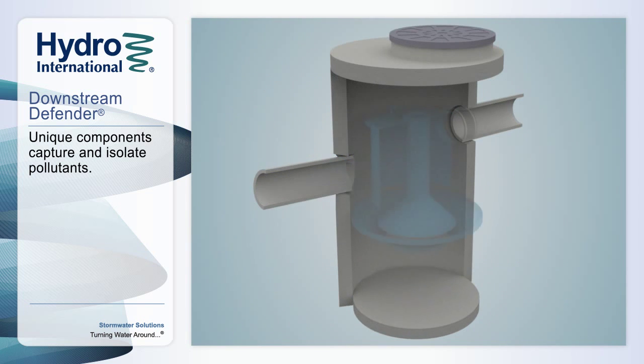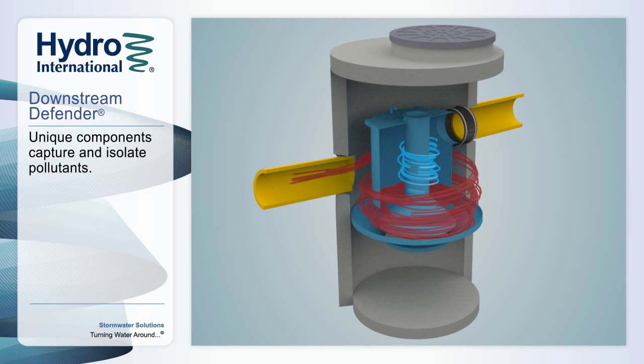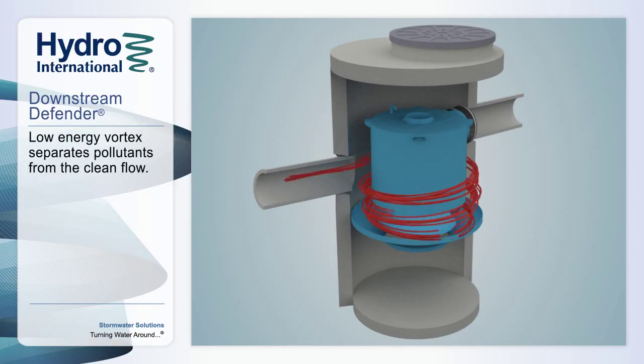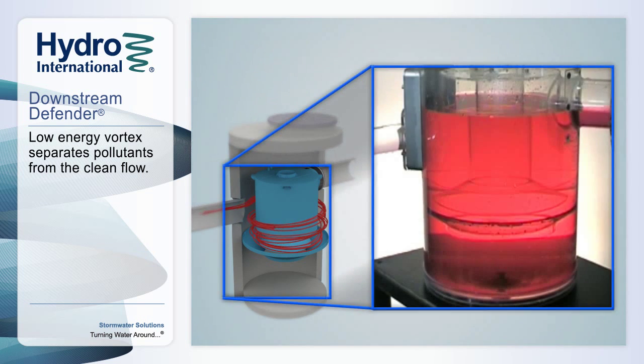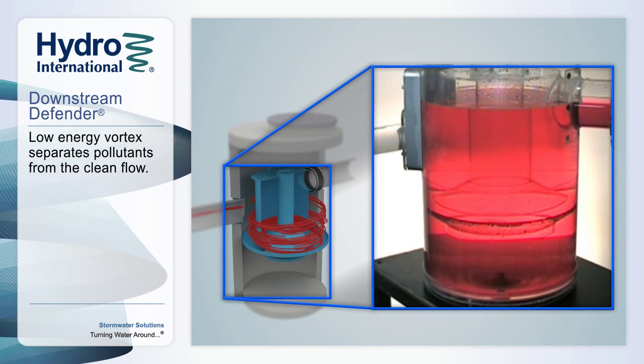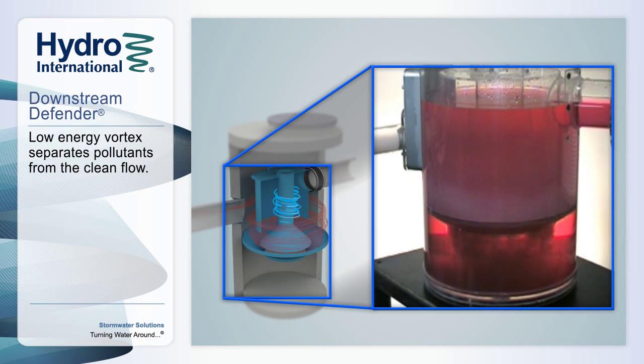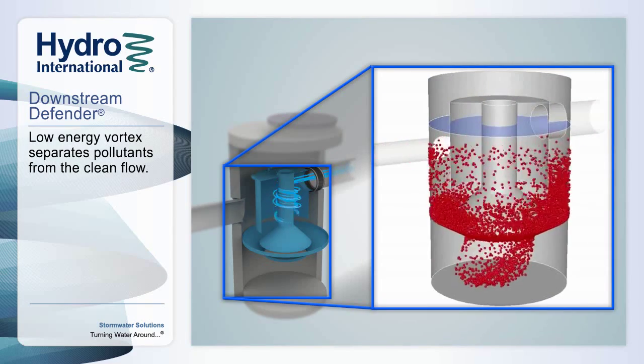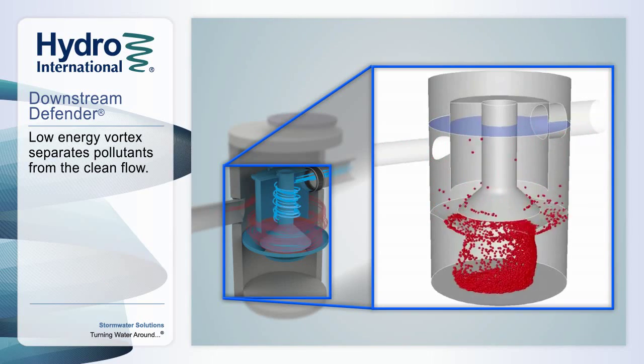The geometry of the internal components and placement of the inlet and outlet pipes are designed to optimize efficiency by providing the longest and most stable flow path possible. During storm events, contaminated runoff entering the chamber rotates downwards around a cylindrical baffle, creating an outer low-energy vortex. As water passes under and inside of this baffle, a second spiraling column of water is created that rotates upwards between the baffle and center shaft to the outlet pipe.